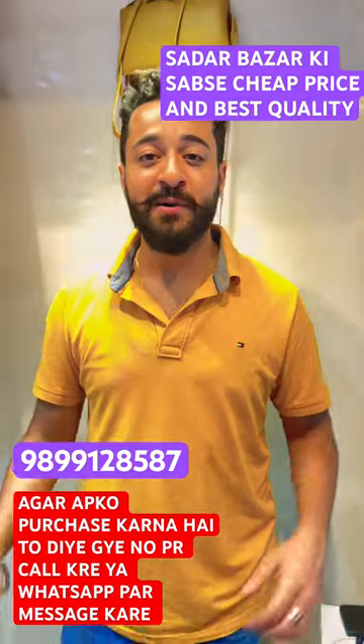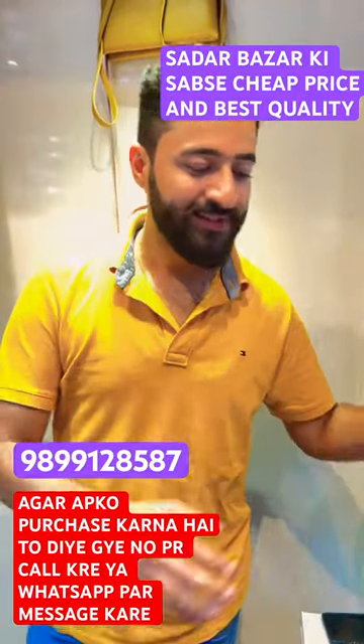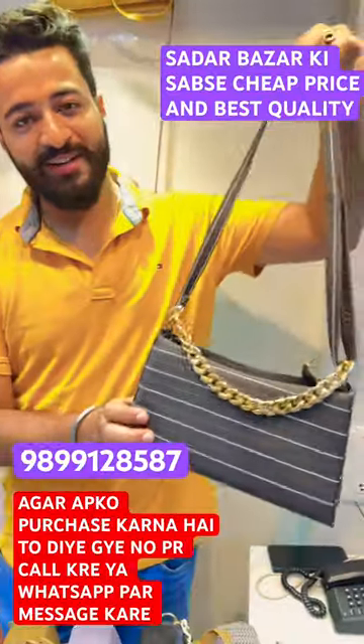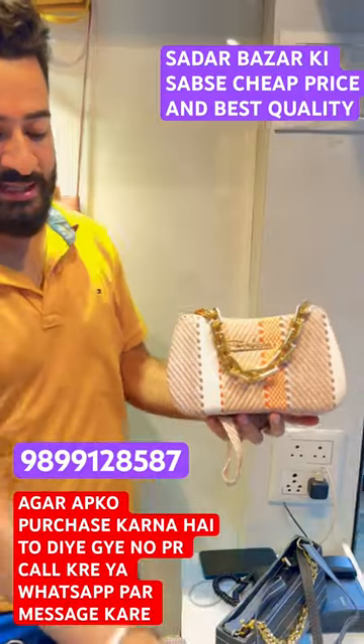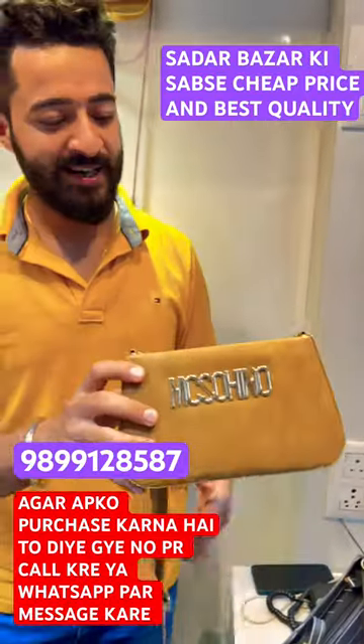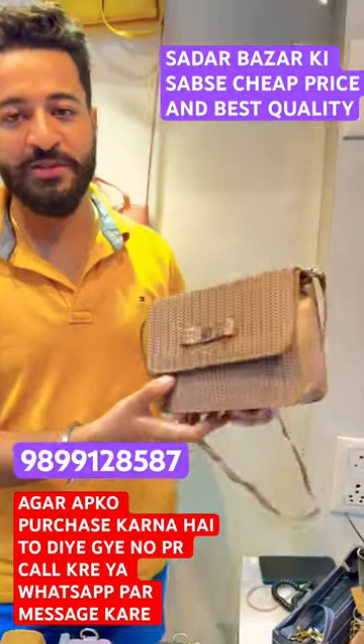Today I am going to show you a box range of Rs.150. There are many designs here, so I am going to show you a limited design. This is all Rs.150.